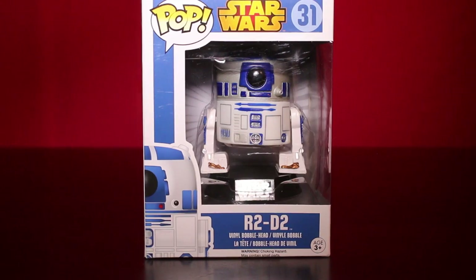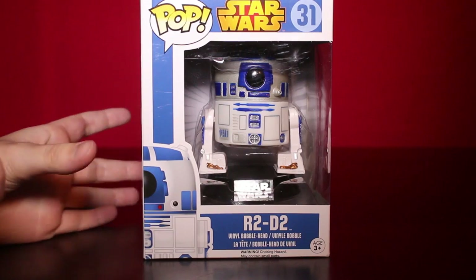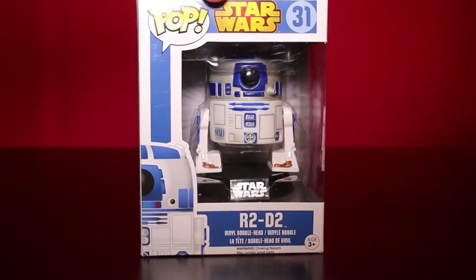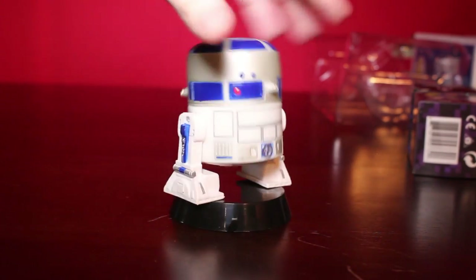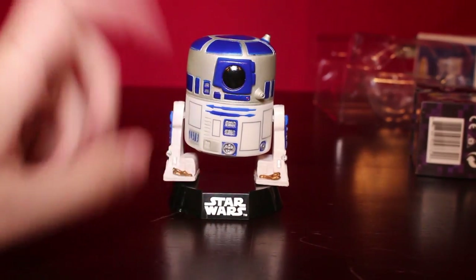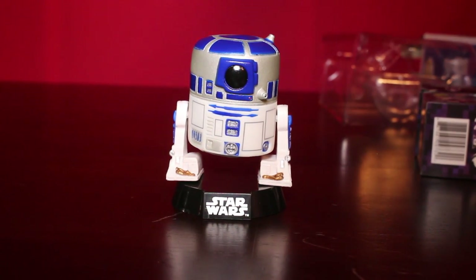We're starting out with the Star Wars Funko Pop — it's R2-D2. I have still yet to see the new Star Wars movie, but I'm going to see it very very soon. So in celebration of that, let's open up a Star Wars Funko Pop. Wow, I really like him. He looks really really cool. I like how it has a stand that says Star Wars too, which is really cool. I can't wait to put that one on my desk.